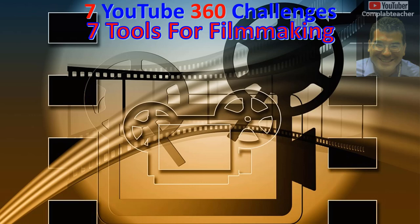Welcome to Episode 31 of 360. Hello, how are you doing today? In today's episode, I am talking about the 7 Tools for Filmmaking.